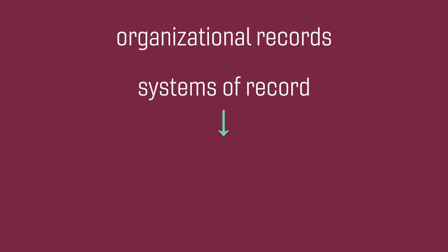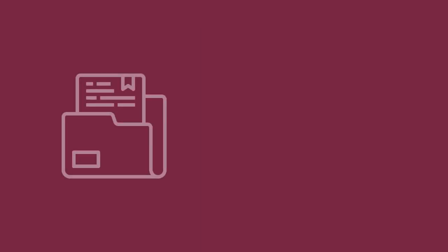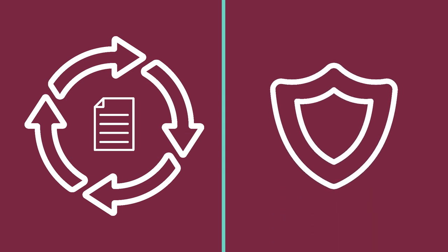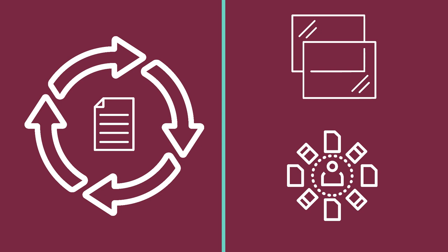Organizational records and systems of record inform decision-making and document our actions. University records can also demonstrate our compliance with legal and regulatory requirements. Carefully managed and accessible records may protect the university's legal interests, and they enable transparency and accountability in the use of public resources.